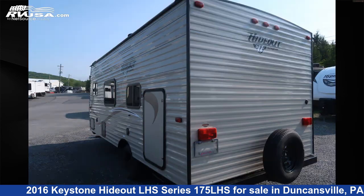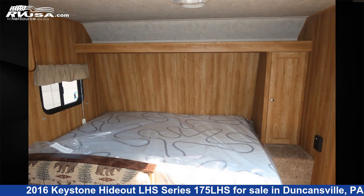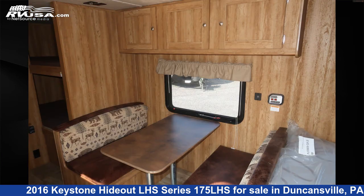This used Keystone is 21 feet 0 inches in length and features Sleep 6, smoke detector, water heater, microwave, CO detector, stove top burner, air conditioning, TV antenna, leveling jacks, refrigerator, auxiliary battery, and 27 gallons fresh water capacity.